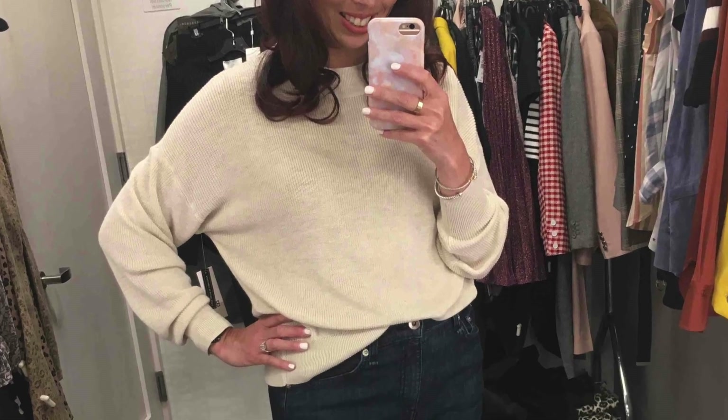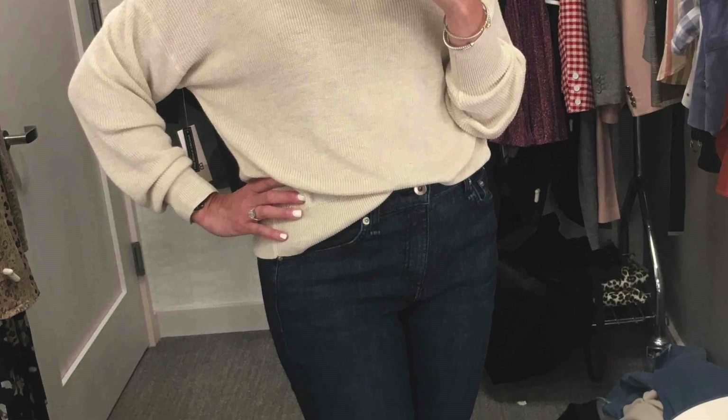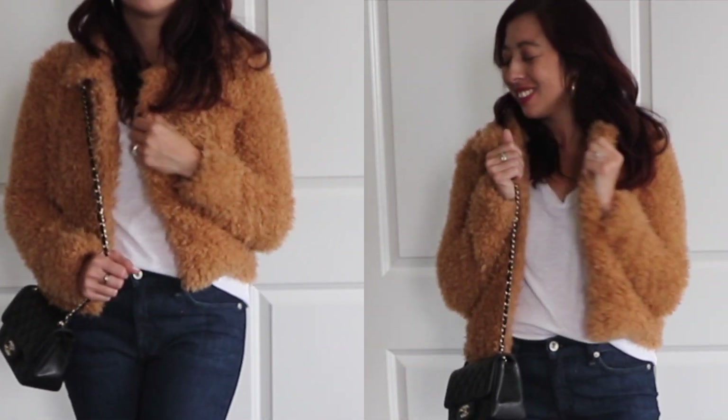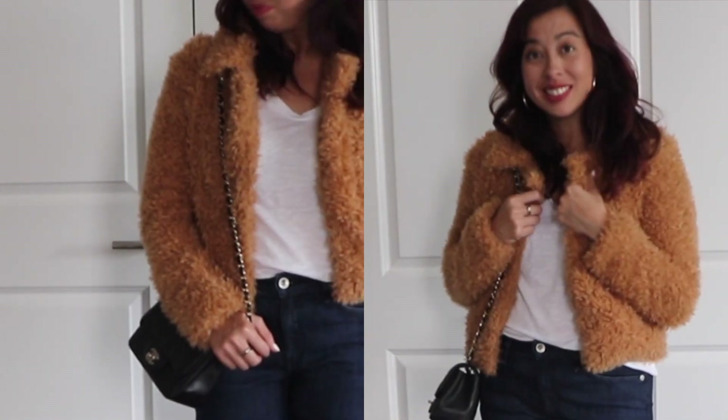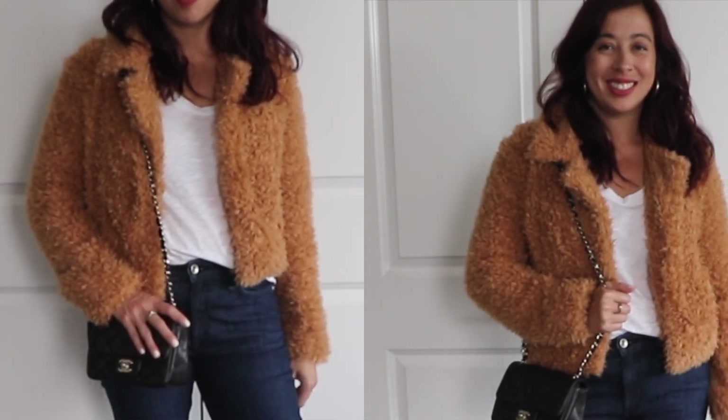This BP lightweight sweater is the perfect layering piece. You can't beat this sweater — it comes in so many colors and it's only $25.90. This Blank NYC fur teddy coat might be my favorite jacket from the sale. The teddy coat trend is still going strong — I love the silhouette with the more crop fit.